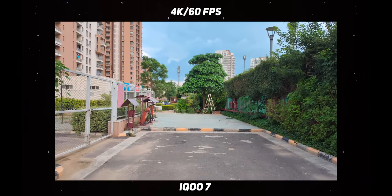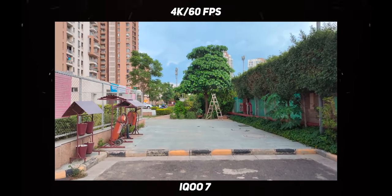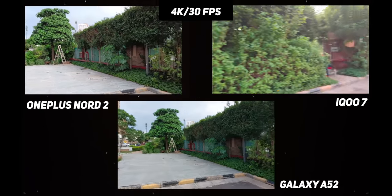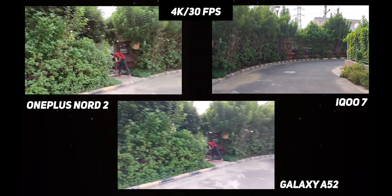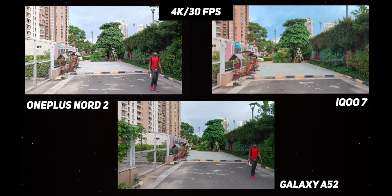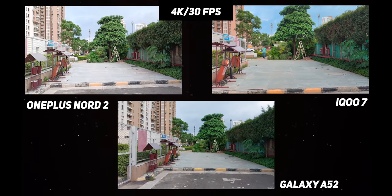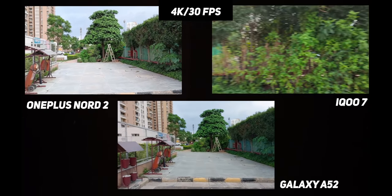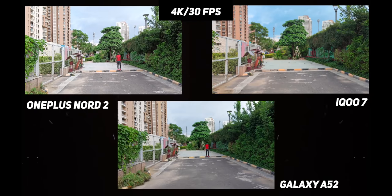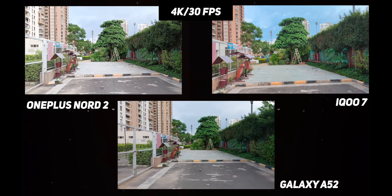Evaluating 4K video recording from the rear camera, the iQoo 7 has an immediate advantage with 4K 60fps recording — though there is no stabilization at 4K 60fps. Note that the iQoo 7 can shoot 4K videos in the BT 2020 color space, which is a much wider color gamut compared to the BT 709 color space. For stabilization, both the iQoo 7 and the Nord 2 do a good job but can't do much to control shakes while walking due to OIS limitations. The sound recording is bad on the iQoo 7, while the Nord 2's sound recording is great. The Samsung Galaxy A52 offers slightly more punch in the low end of the frequency spectrum while recording, but doesn't offer stabilization at 4K, which is extremely limiting.